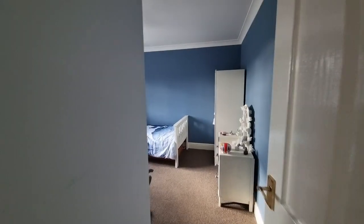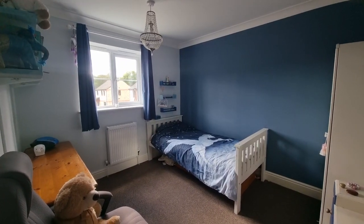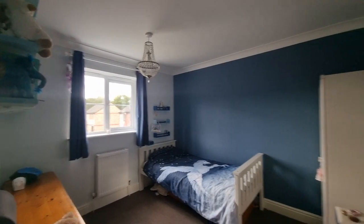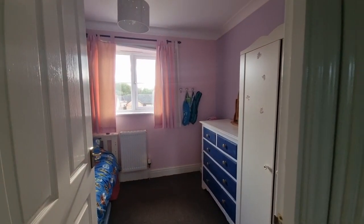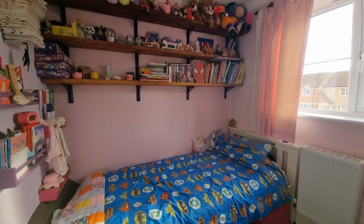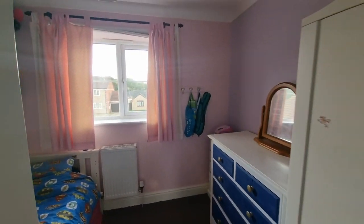Heading to the front of the property, we have another bedroom — a good-sized room again with a window looking out to the front. And then we have the third bedroom, a smaller single bedroom but still a decent size, with a window looking out to the front.